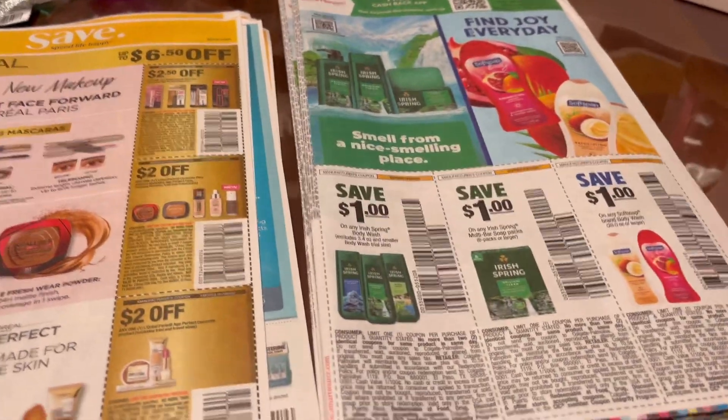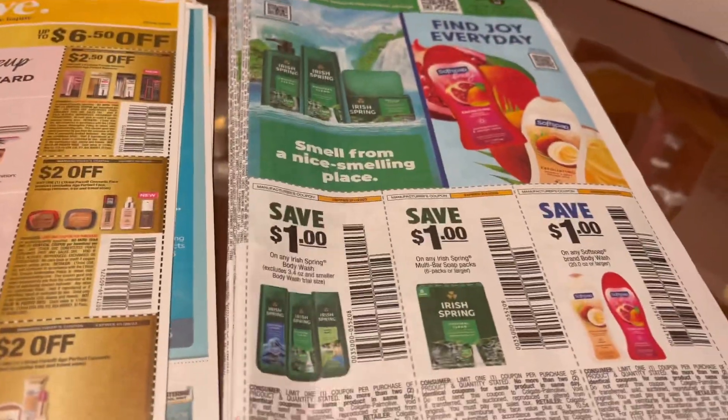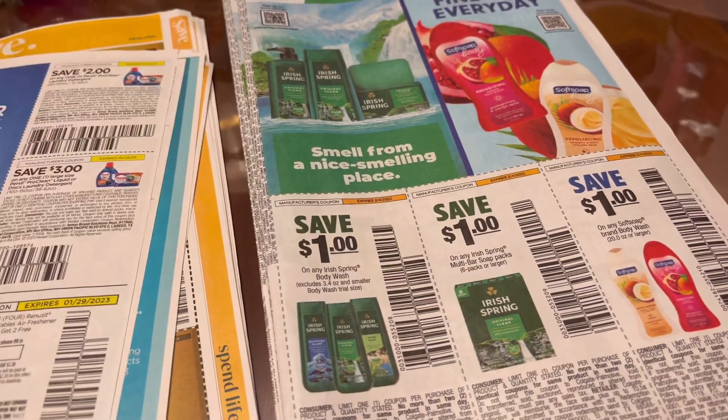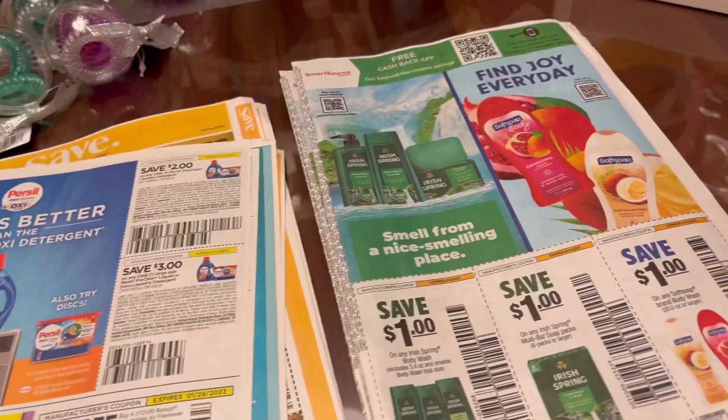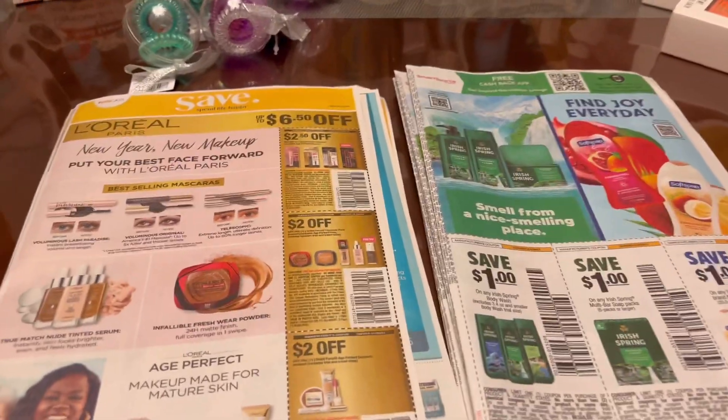These are good inserts we can use for CVS and Walgreens, because at Walgreens the Irish Spring and Soft Soap are on sale giving back Register Rewards, and we got a lot of good coupons inside.